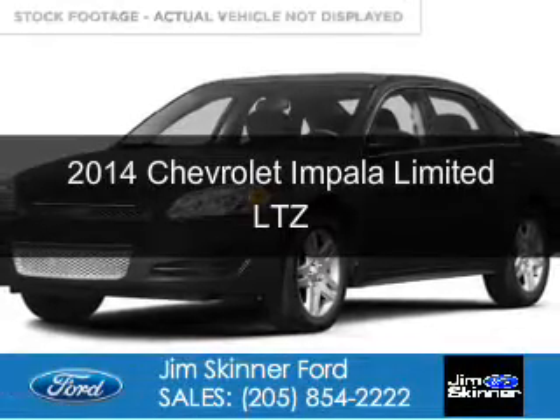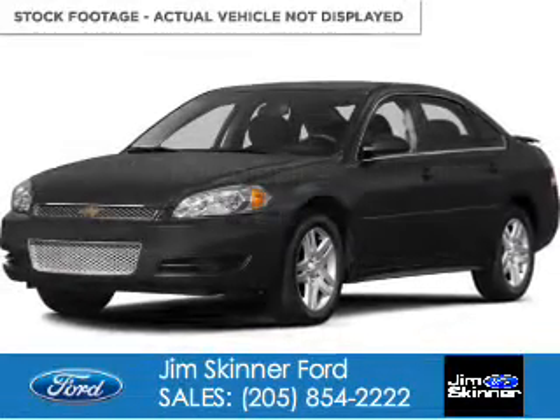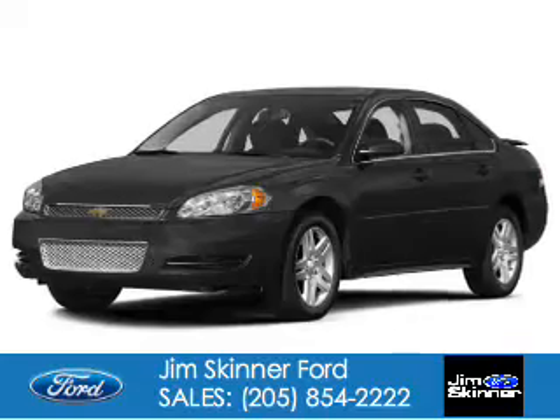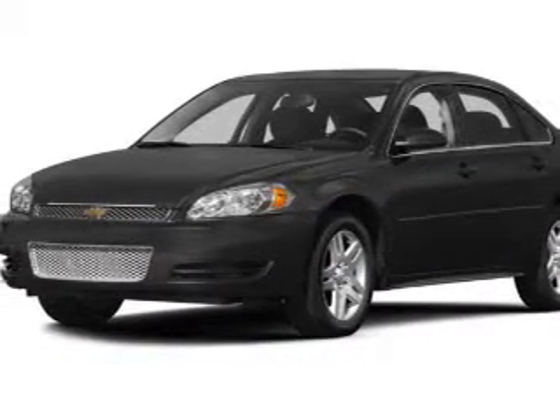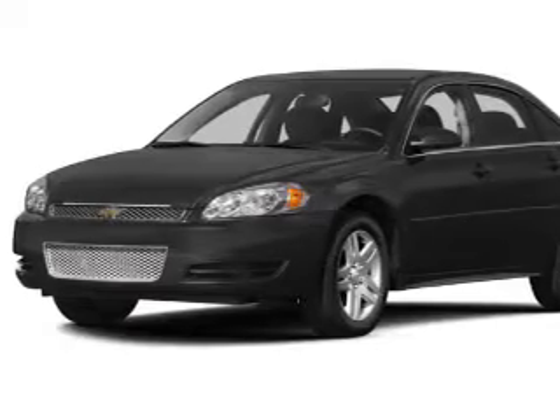This is a used 2014 Chevrolet Impala Limited. It's powered by front-wheel drive, a 3.6-liter, 6-cylinder engine, and a 6-speed automatic transmission.